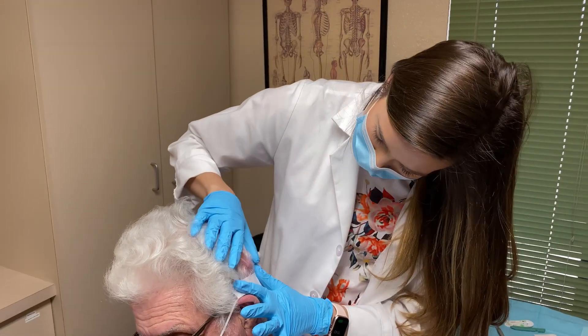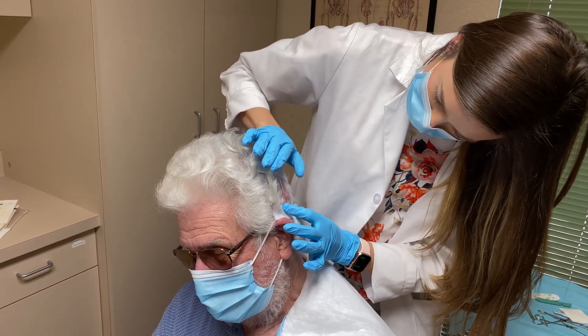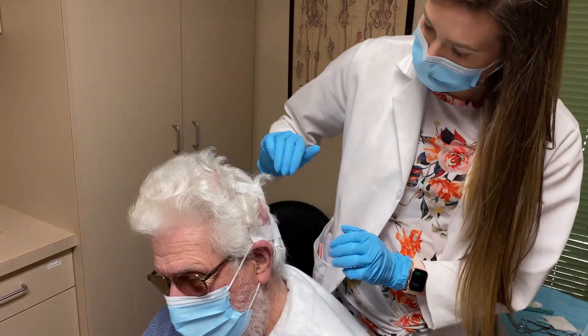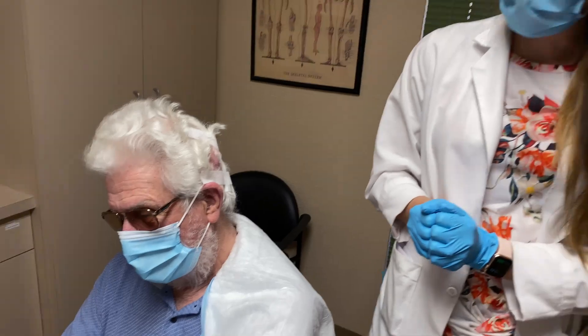So how long have you had this? I don't know. You don't know? I'm old, I don't remember things. You have a little friend in your head that's going to go away today. That's what my lady friend said — get it taken out. All right.